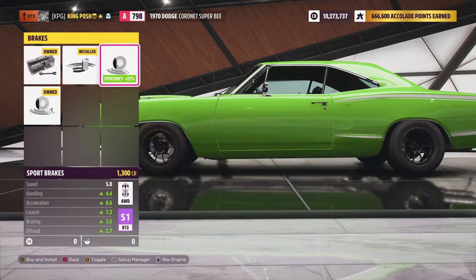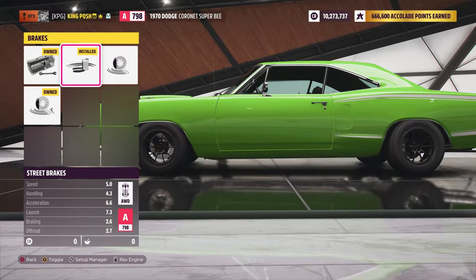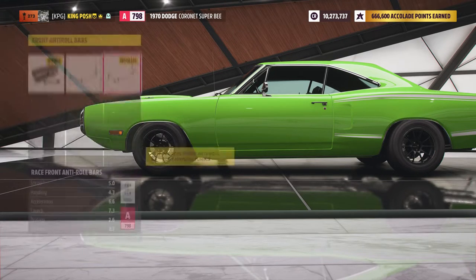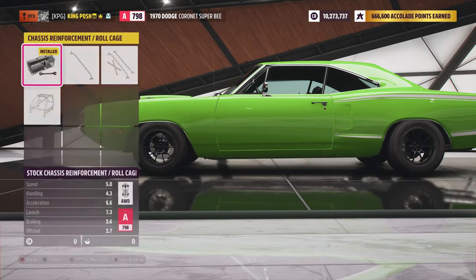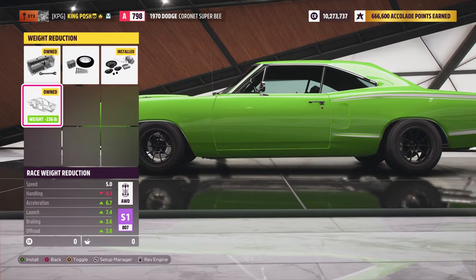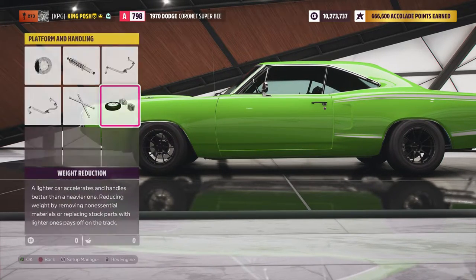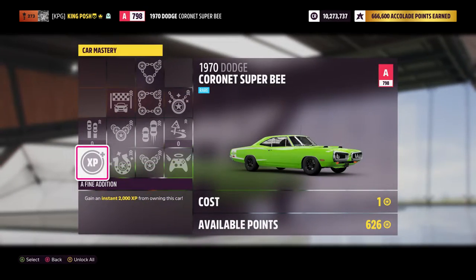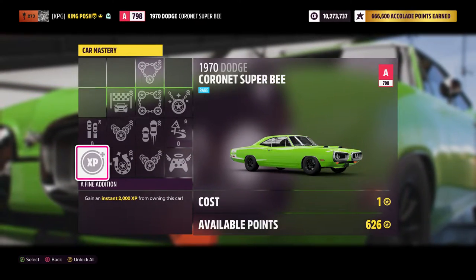We've got street brakes. Anything higher would shoot you straight up to S1 with ease, so just street brakes on this. Drift springs. Anti-roll bars in the front and in the rear. No roll cage to save weight. Sport weight reduction — anything more would push it up to S1. I want to keep this an A-class car. Nothing on the car mastery for drift, so I'm not running anything there.